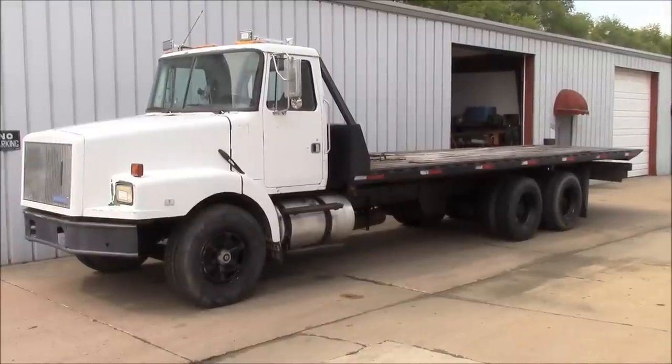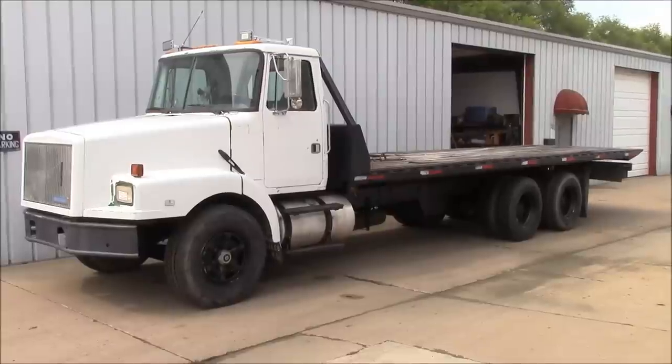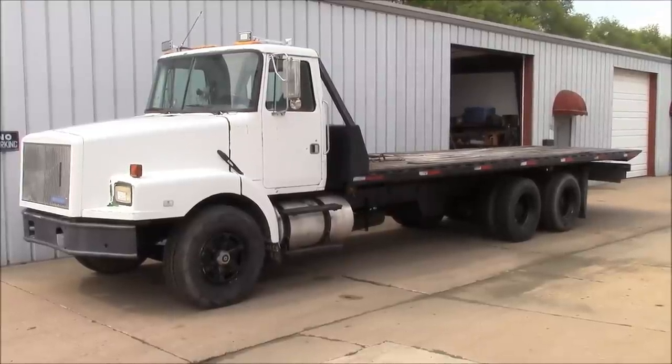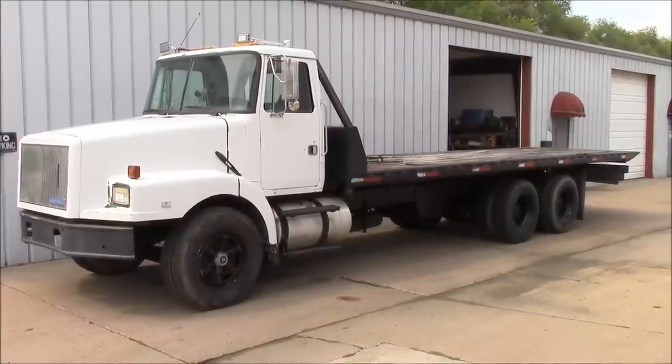Look at this abomination. It's a Volvo White GMC Autocar with a setback front axle and a bad paint job. Can you believe someone would buy this thing? Crazy.